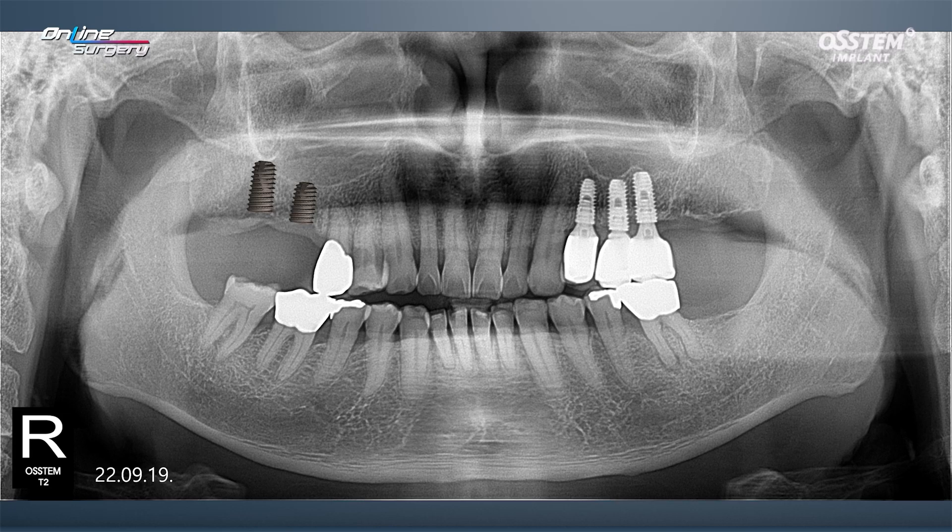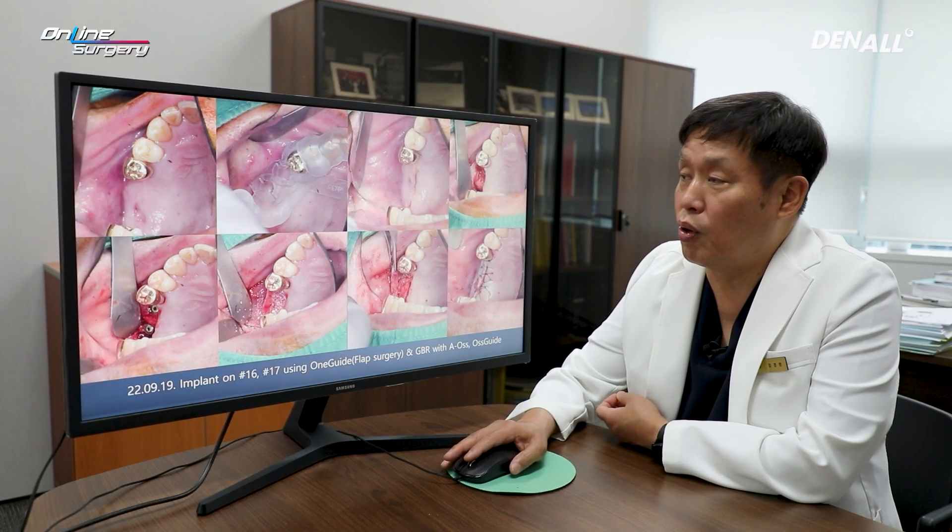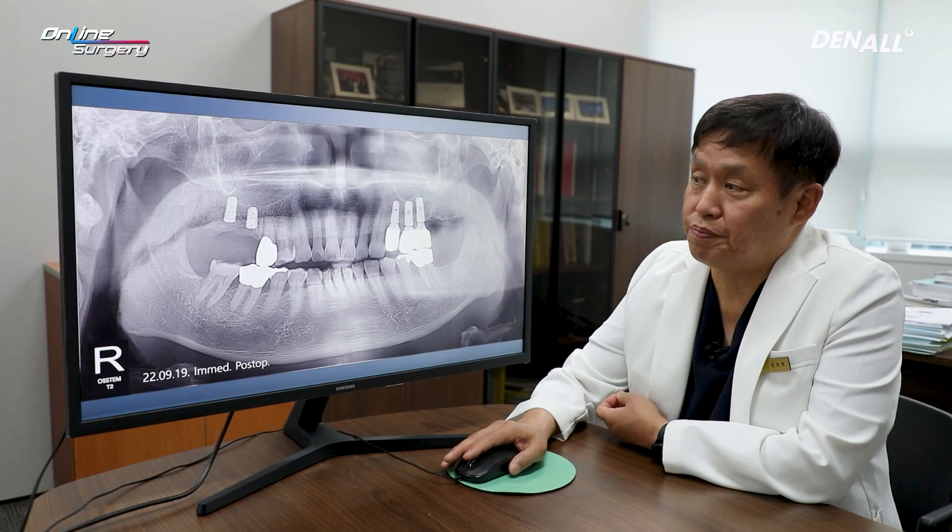Looking at the panoramic image, 8.5 mm implants were placed in number 16 and 10 mm implants in number 17. The OneGuide template was adapted, and a palatal incision was made. Flap elevation was performed. In number 17, granulation tissue was removed. Implant placements were completed and AOS was used. Bovine bone graft was done, collagen membrane was added on top, and suture was performed.